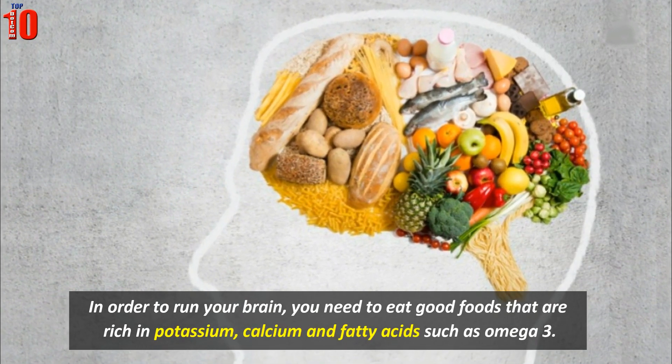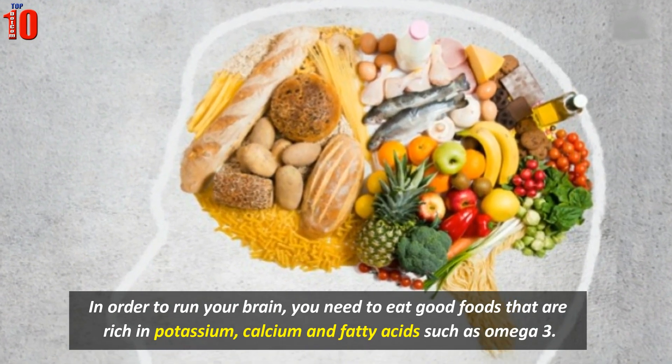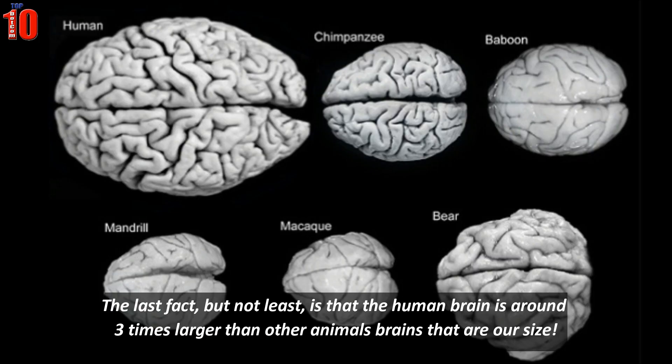In order to run your brain, you need to eat good foods that are rich in potassium, calcium, and fatty acids such as omega-3. The last fact, but not the least, is that the human brain is around three times larger than other animals' brains that are our size.